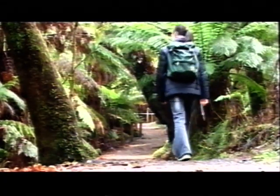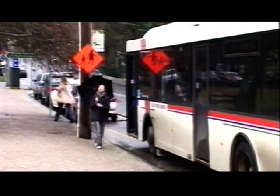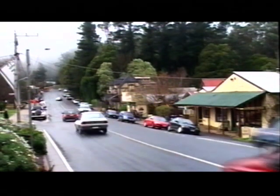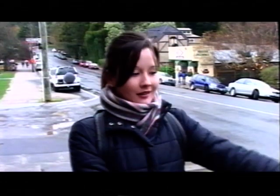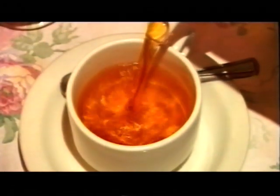I could have stayed in the forest all day but now it's on with my exploring — another bus to catch. The bus winds its way through lots of cute little towns and I've decided to stop off here in Sassafras for a nice hot cup of tea. The weather here can be a little bit unpredictable, especially in the colder months, so make sure you bring a warm jacket and an umbrella. I can't think of anything better on a cold winter's day in the mountains than a hot cup of tea, warm scones and an open fire.